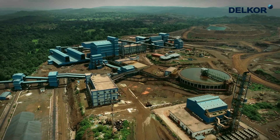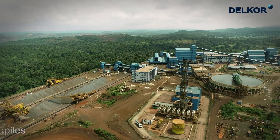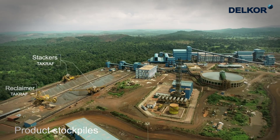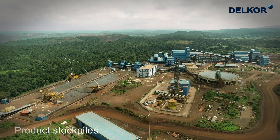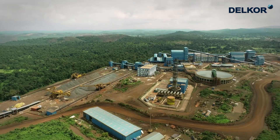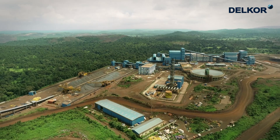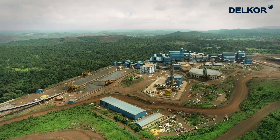The product handling section uses stackers and reclaimers for stacking and reclaiming two product stockpiles with a live capacity of 72,000 metric tonnes each. There are two slewing and luffing type stackers and one bucket wheel reclaimer.